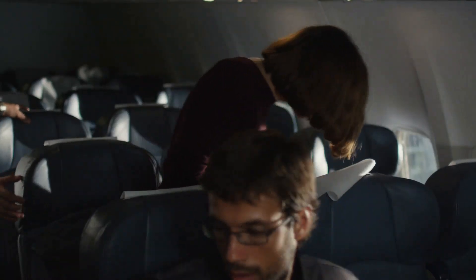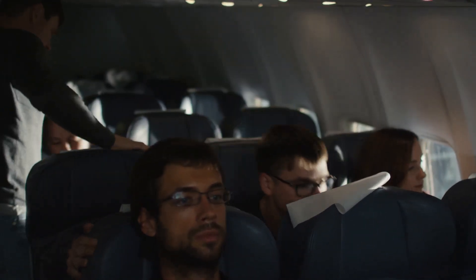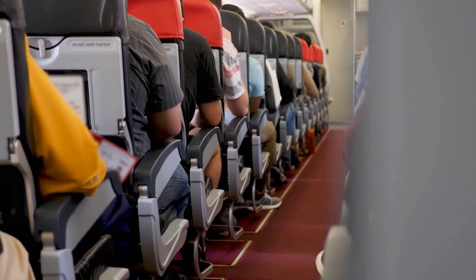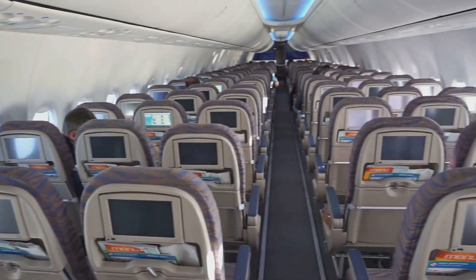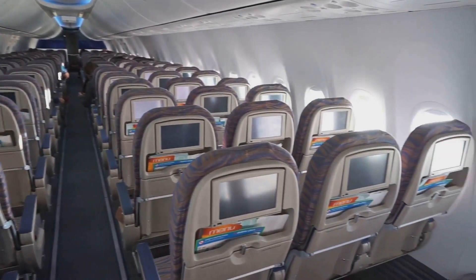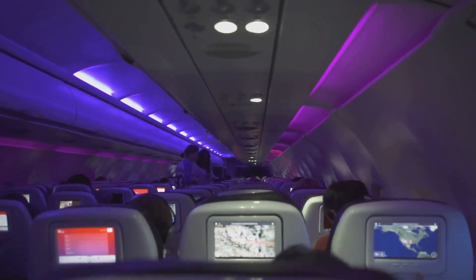Step inside the A350-2000 and you'll be greeted by a world of comfort. The moment you walk through the door, you can feel the difference. This isn't just an airplane cabin — it's an oasis in the sky. The mood lighting adjusts to the time of day, helping you relax and unwind. From the spacious layout to the advanced air filtration system, everything is designed to make your journey as enjoyable as possible. The cabin is meticulously crafted to provide a sense of openness and tranquility.